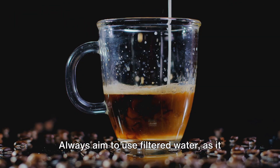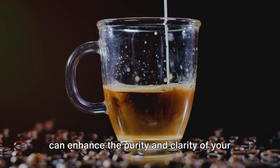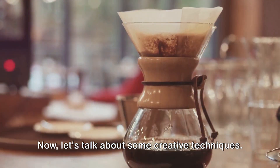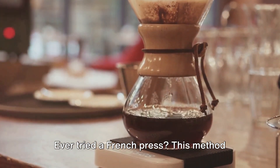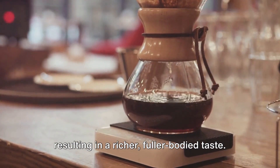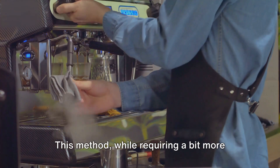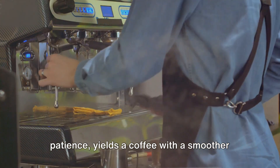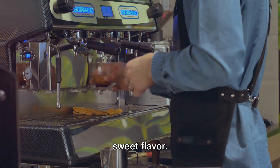And don't forget about the water. Always aim to use filtered water, as it can enhance the purity and clarity of your coffee's taste. Now let's talk about some creative techniques. Ever tried a French press? This method actually allows the coffee to steep, resulting in a richer, fuller-bodied taste. Or perhaps you're more of a cold brew enthusiast. This method, while requiring a bit more patience, yields a coffee with a smoother finish, less acidity, and a naturally sweet flavor.